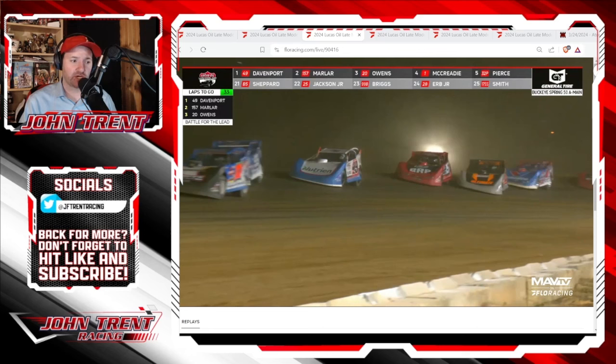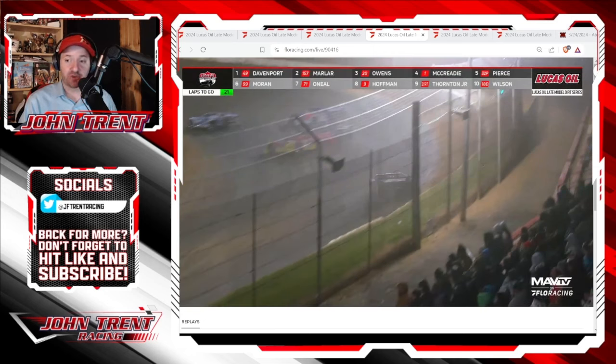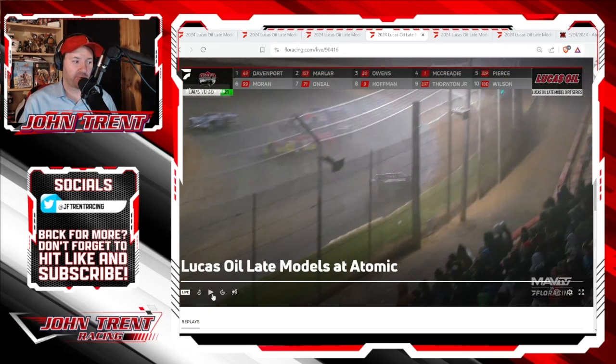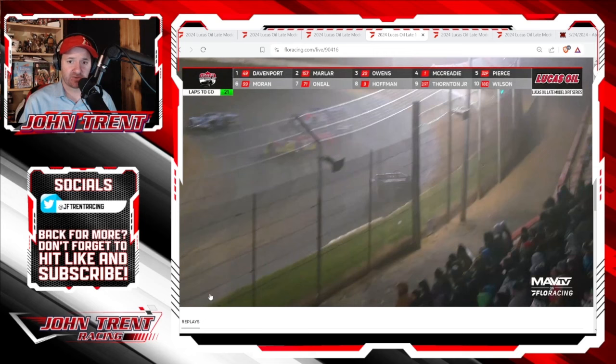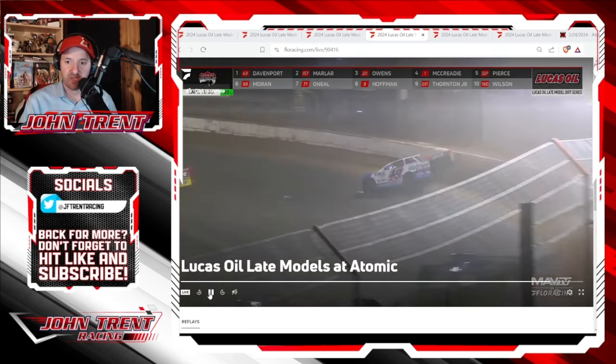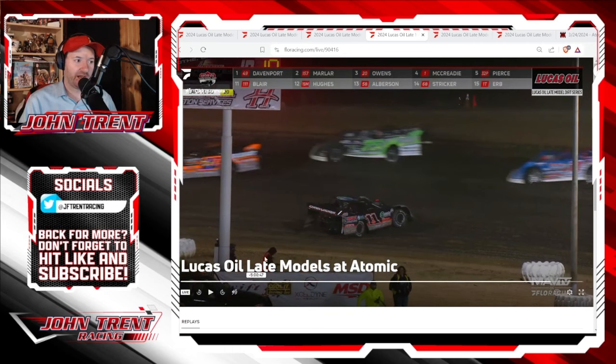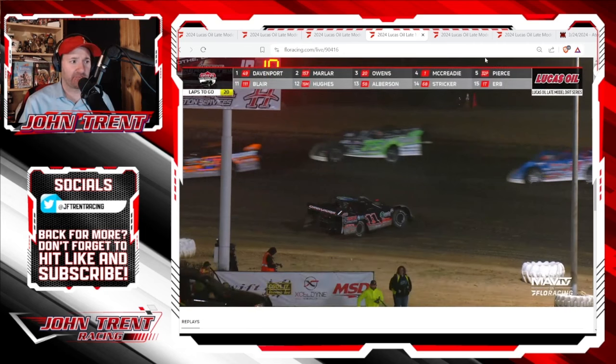After that, we really didn't get going. Josh Rice would go up and over the cushion coming out of two and spin out with 29 laps to go. Then we had a close encounter as Rice and R.J. Conley got into each other right in front of Jonathan Davenport as he's getting back to the rear of the field after the previous caution. J.D. is able to slip right past them — a really close call. If they had come up just a little bit higher on the track, it could have been a really bad deal for J.D., but he was able to avoid it.